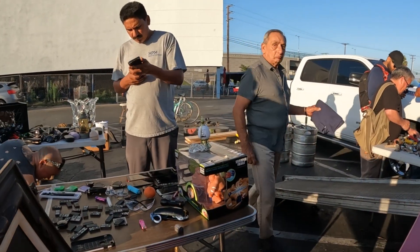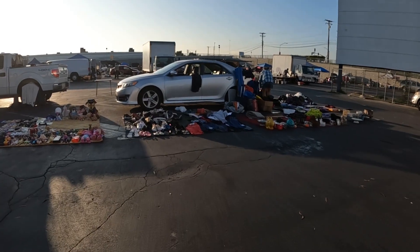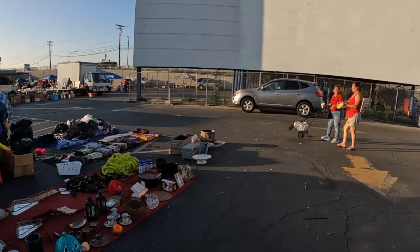How much? 100 bucks. We don't even know who it is, but it's 100 bucks. I can't afford that, but it's a nice one.